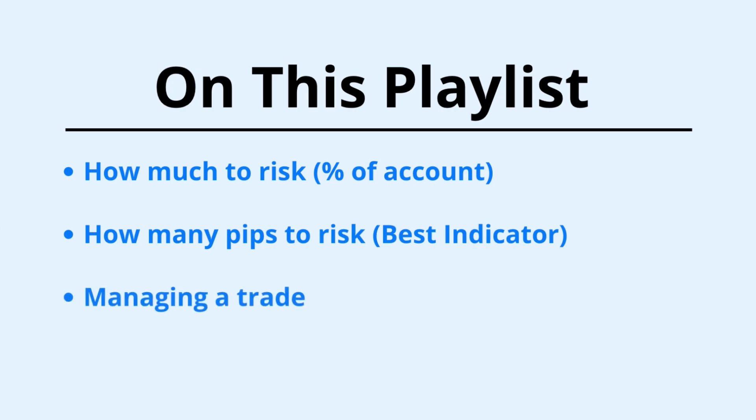And when you finally enter a trade, what do you do? When do you exit? How do you actually manage your risk then? Managing a trade can mean whether you end up being profitable or not at the end of the day, or rather how much more profits you could have ended up with. Good traders have a system in place for this, and they know exactly what to do. We will cover this here as well.